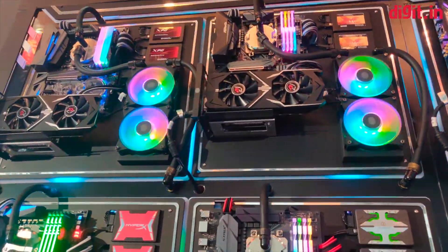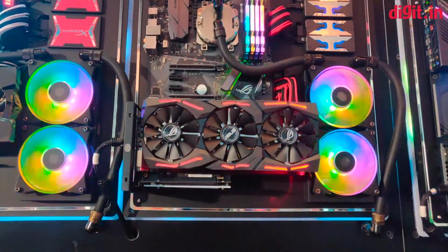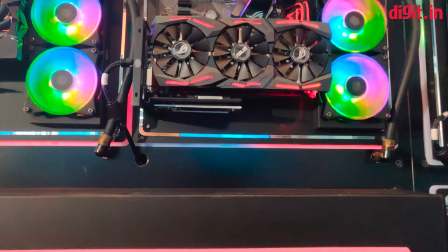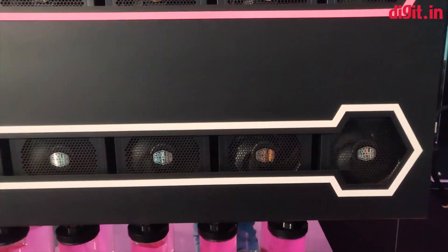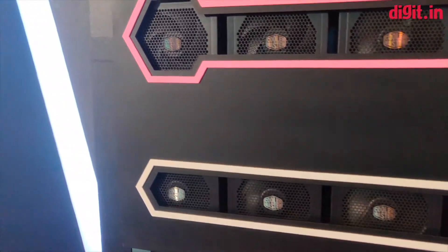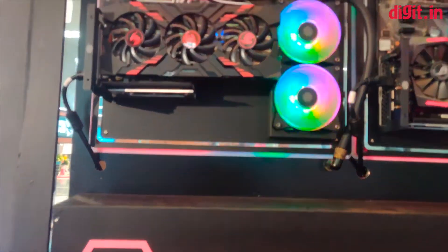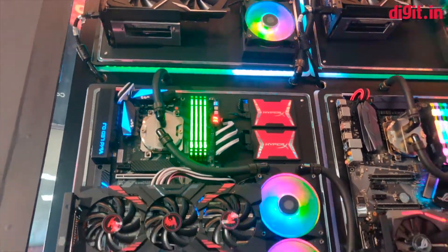As you can see, it's a monstrous entity with so much RGB lighting all around — fans lit up, liquid coolants down below, some dozens of Cooler Master fans, lots of GPUs, chipsets, and RAM modules, all emitting 16 million colors of illumination.